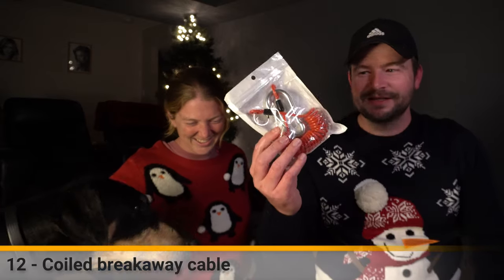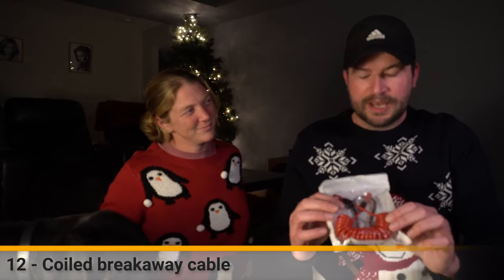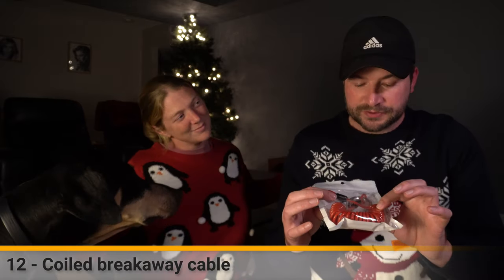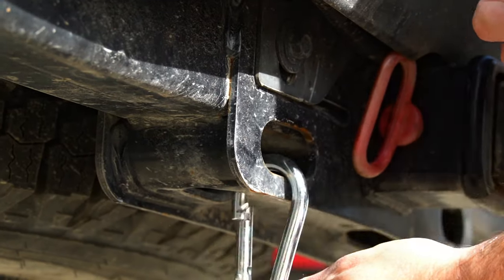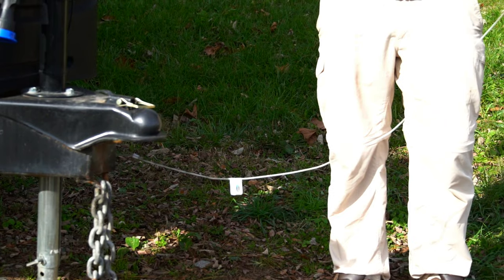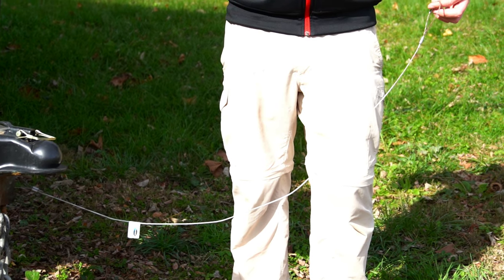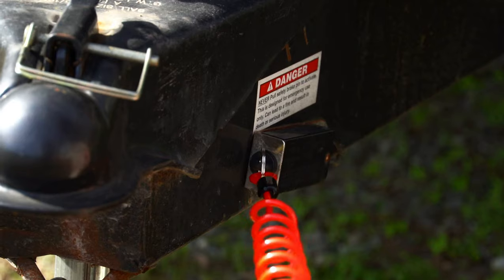Something else I've always wanted is an extendable breakaway cable. I bought this one because it has a big hook that can hook onto the truck, and also because it's springy - our current one is just a cable and I'm worried it will drag along the floor or get attached to our sway bars. I just never got around to buying it until now.